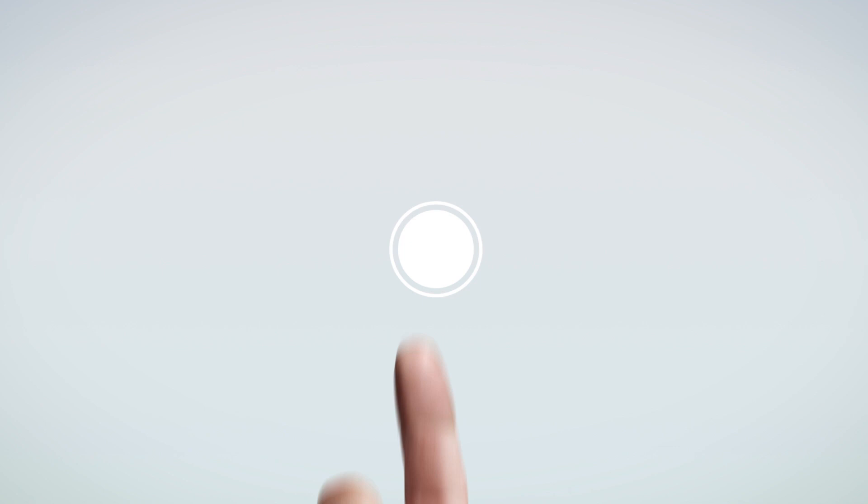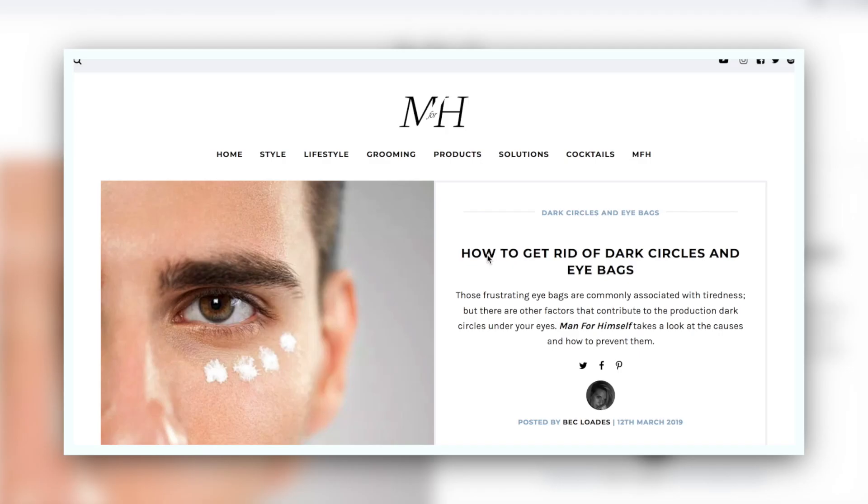If you want to get rid of dark circles and eye bags, then this video is for you. Hi guys, I'm Robin. Welcome back to my YouTube channel and welcome to this new video. This is a question I get asked a lot — how to get rid of dark circles and eye bags — and it's something I know I've suffered with, especially after a heavy night, or when I've not got enough sleep, or I'm just feeling a bit down. So I thought I would tackle it in this one.